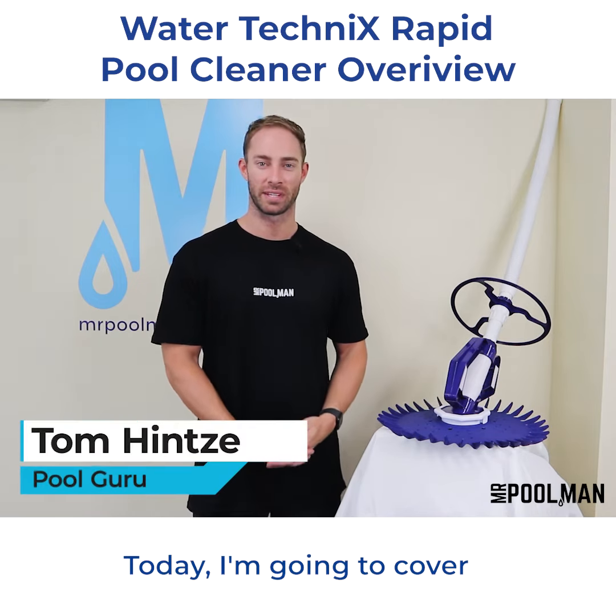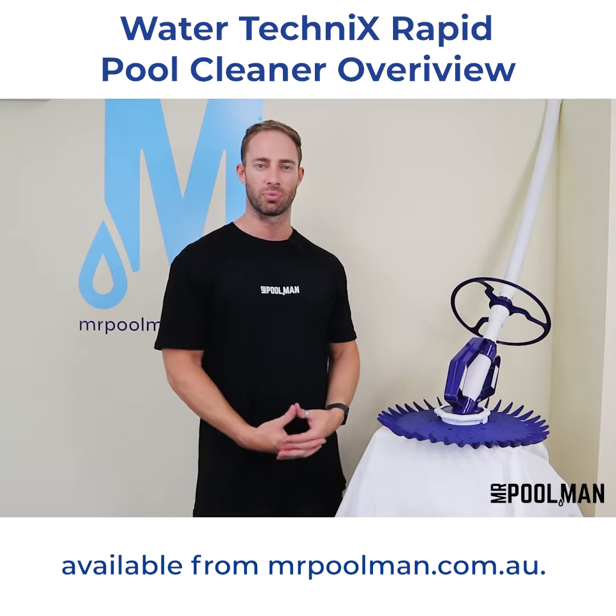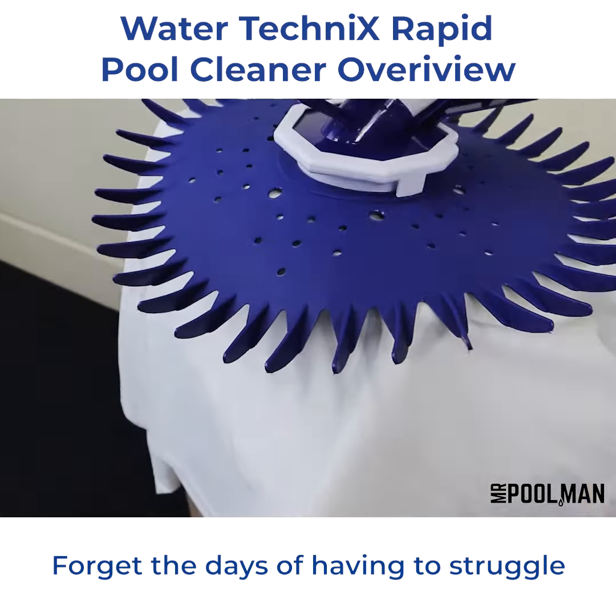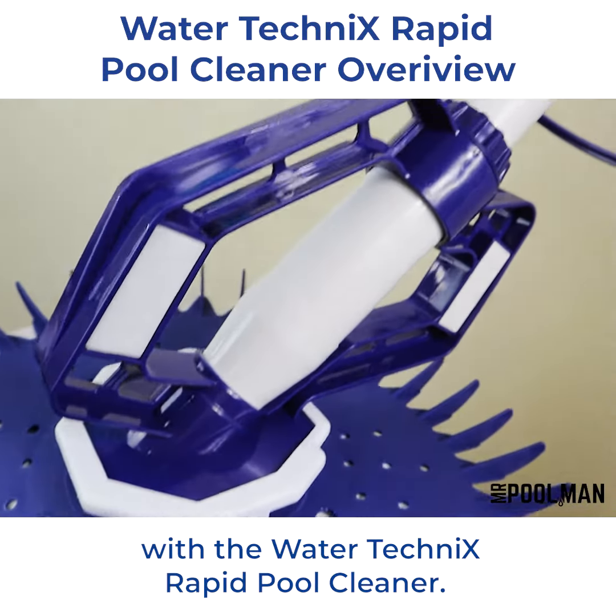Hey guys, I'm Tom from Mr. Pool Man. Today I'm going to cover the Water Technics Rapid Automatic Pool Cleaner, available from mrpoolman.com.au. Forget the days of having to struggle with a manual pool vacuum. Keep your pool sparkling clean with the Water Technics Rapid Pool Cleaner.